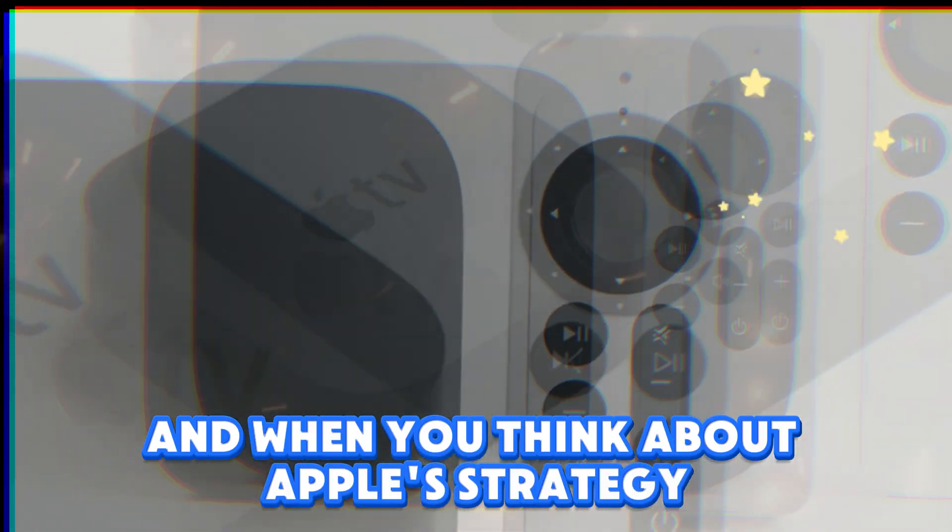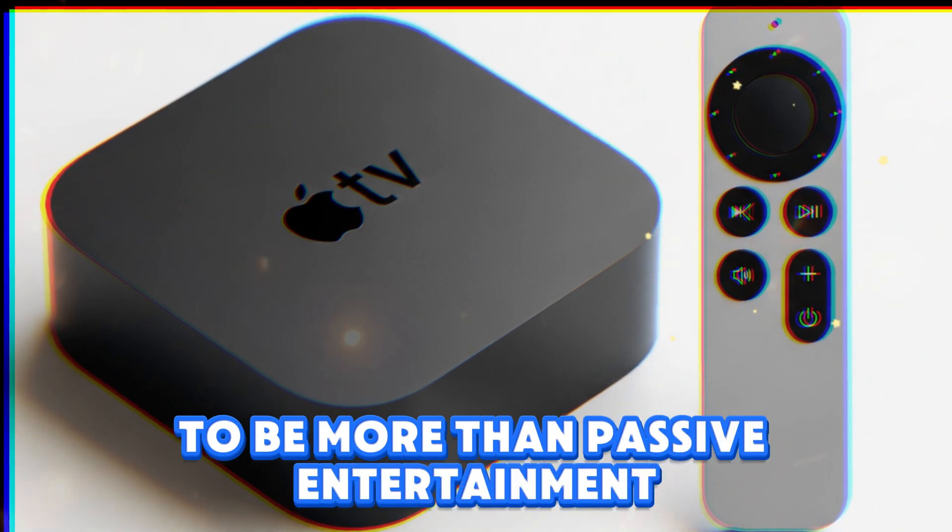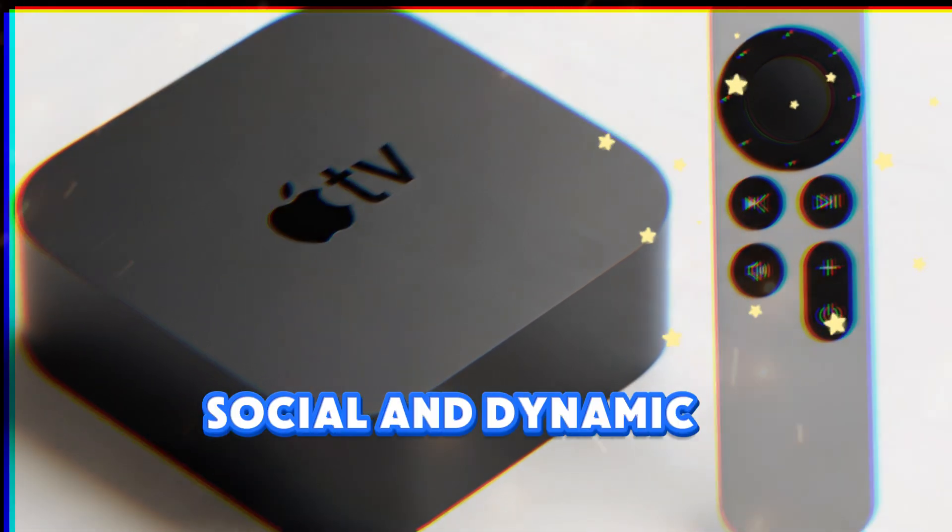And when you think about Apple's strategy, it's clear: they want Apple TV to be more than passive entertainment. They want it to be interactive, social, and dynamic — a centerpiece not only for movies, but for experiences.